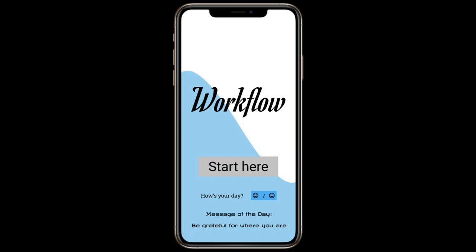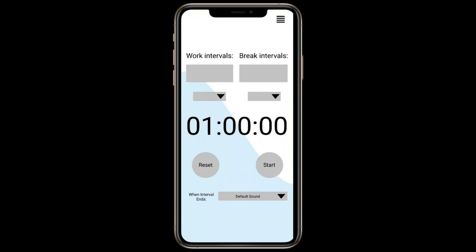The app's basic functionality comes from you. You can pick an emoji that represents how your day will be, be it happy or sad. On the next page, you can select the number of work intervals and time intervals for that day and customize the settings of the timer to your own taste.